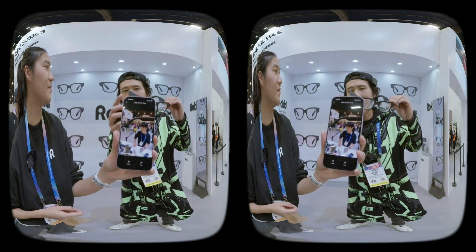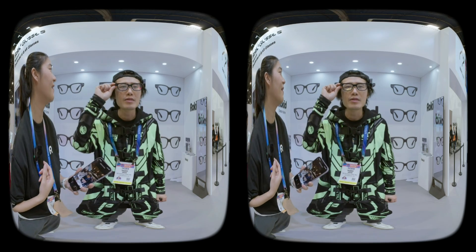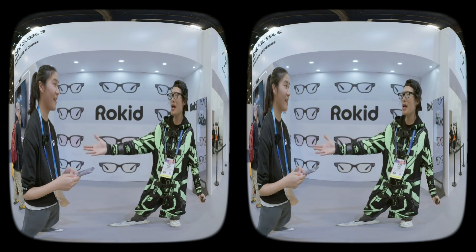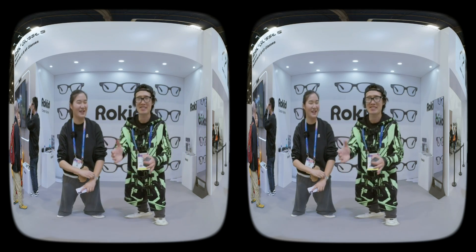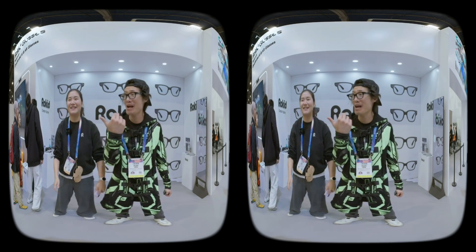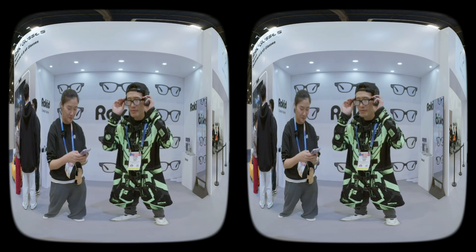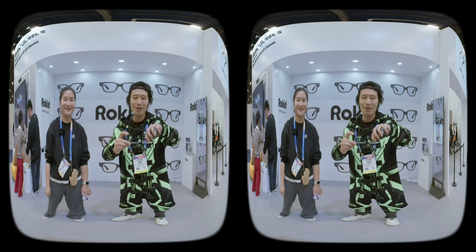I can try capturing something with the glasses camera right now — long press the capture button. It's recording because the light is on. I'm recording Kitty — and the camera is right here. I'm capturing my friend. I haven't even learned your name yet! My name is Julie. Julie — I'm sorry, almost 10 minutes in and I didn't know her name. So it's an honor for her to introduce the glasses to us. I'll stop the recording — video recording has stopped. Maybe later I'll ask her to AirDrop me the video so I can show it overlaid on this video.